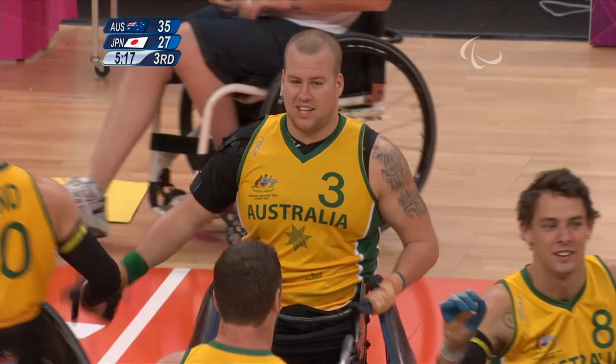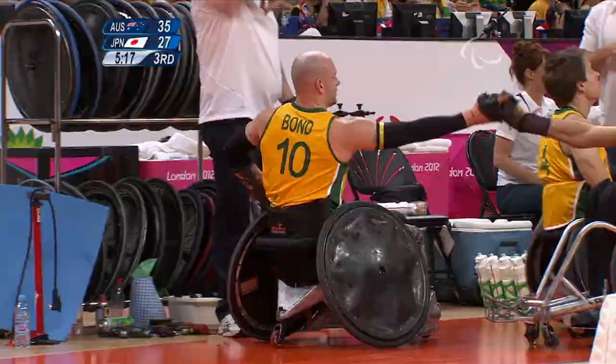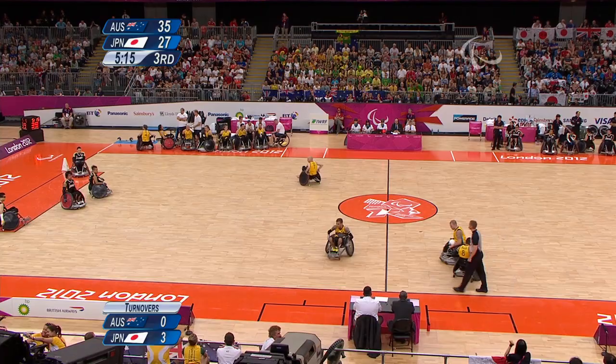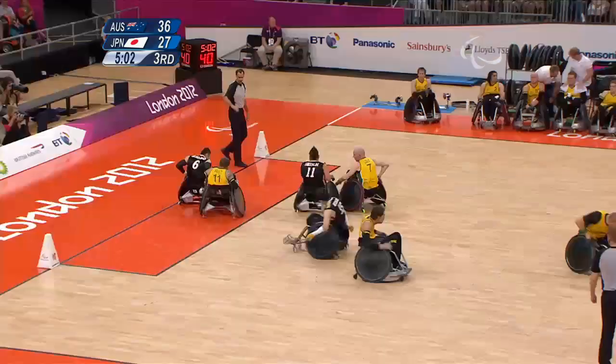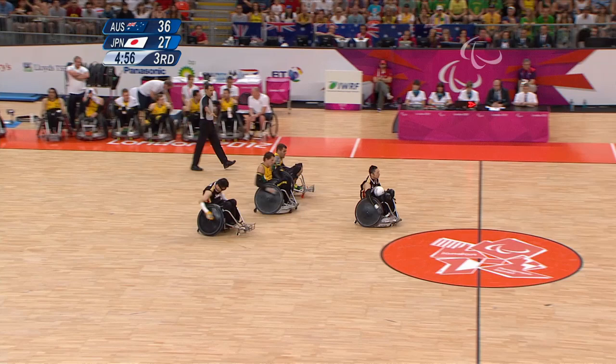The advantage that Australia have because they've got two very good players, Bond and Batt, is that they can swap them over, whereas Ike of Japan is on all the time — he must be getting tired. But if you can have him out there, you want him out there. Cano just running into a bit of traffic, doing a good job of protecting the ball. Batt's good at getting his hand in there. No way through for Japan at the moment. They'll give him the penalty goal there — he pushed the player across the line.